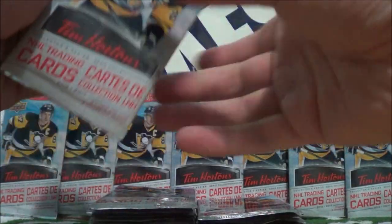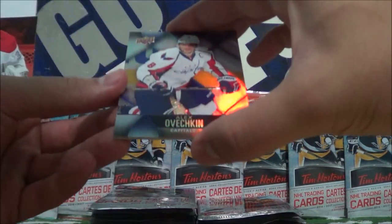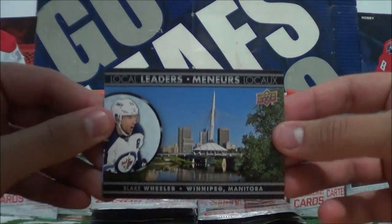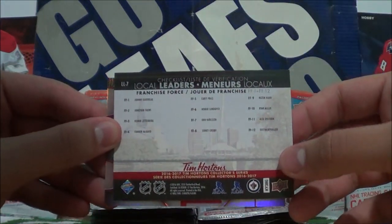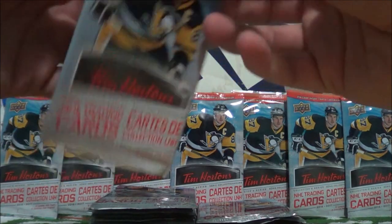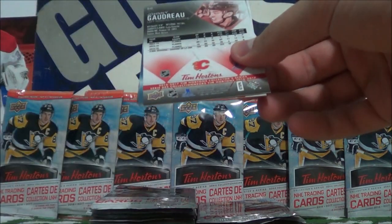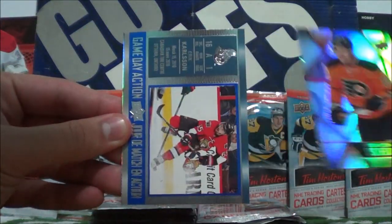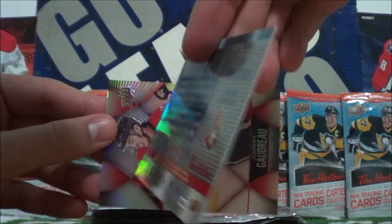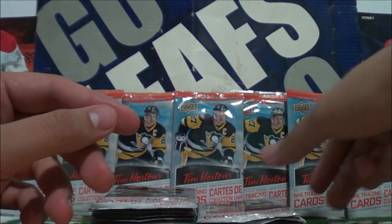The reason I have two stacks is because I bought them at separate Tim Hortons — I just wanted to see what I get for more. So Alex Ovechkin base, Blake Wheeler Local Leaders, Checklist for the Franchise Force insert set, and Mike Hoffman. Next pack: Braden Chen, Gameday Action of Eric Carlson — very nice — and Johnny Gaudreau, awesome player.